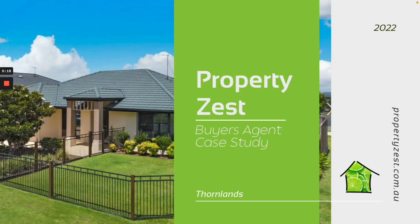Hi, it's Karen here from Properties S Buyers Agency. I'm here with a case study of a purchase that we made in Thornlands in 2022.